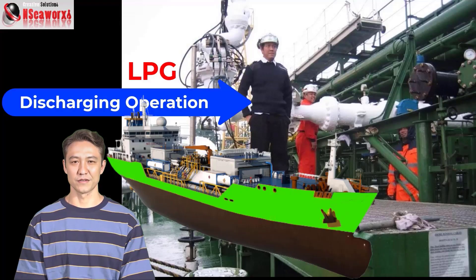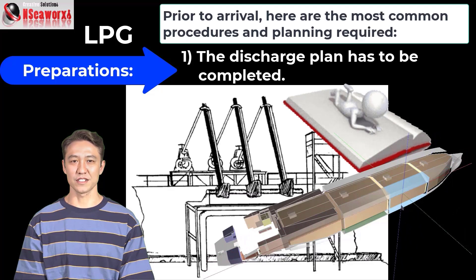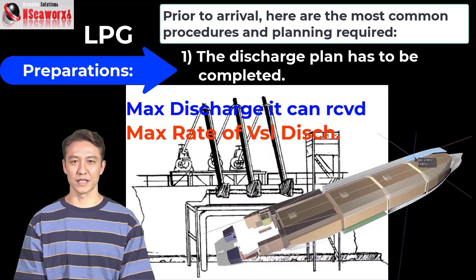Discharging Operation — Preparations Prior to Arrival. Here are the most common procedures and planning required. Number 1: the discharge plan has to be completed. The discharge plan must coincide with the following factors. A: stability and its dynamics in concurrence with ballasting. B: information from the terminal regarding the maximum rate of discharge by the receiving end or terminal, and likewise the maximum rate the vessel can offload her cargo.